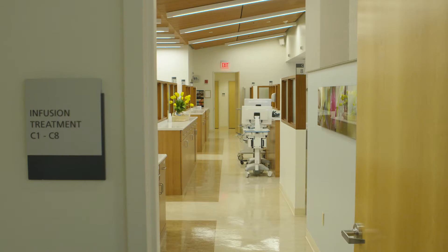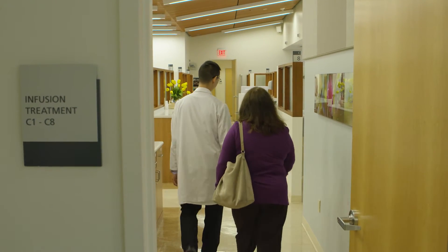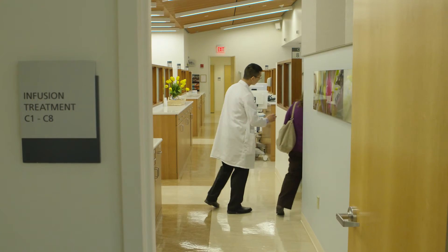Your doctor will discuss the individual drugs that are appropriate for you. Immunotherapy is given intravenously at our infusion center.